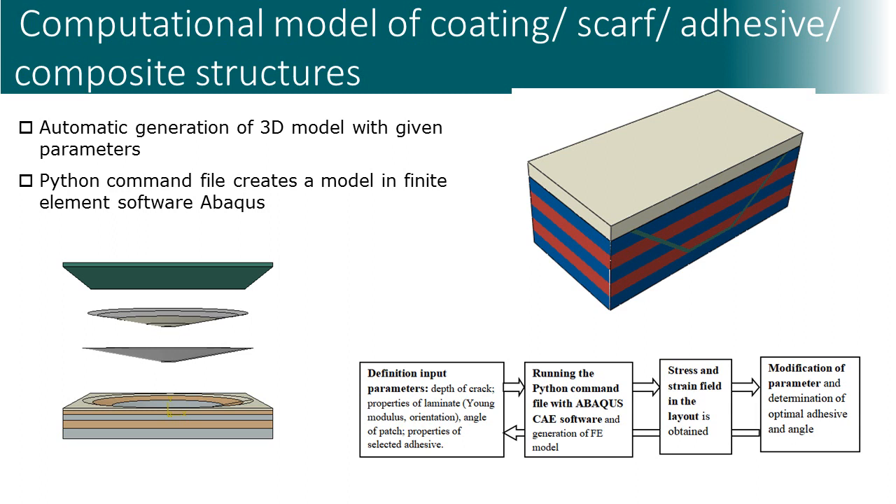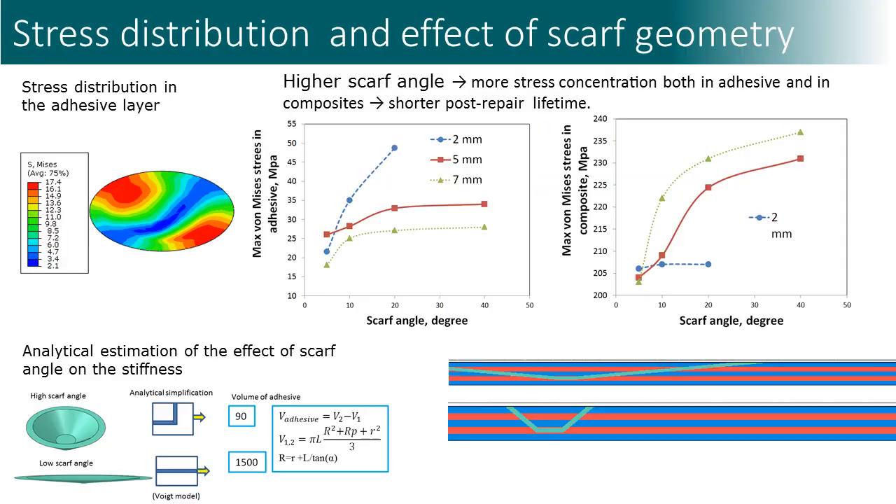To analyze the stress field in the repaired laminate, we developed a Python code which automatically generates computational models of the repaired system. The model includes coating, scarf, adhesive, and laminate with several anisotropic layers. The parameters of the model, such as thickness of the layers and coating properties, can be easily modified. The computational model allows analysis of the effect of scarf geometry, scarf angle, and adhesive thickness on the stress and deformation of the repaired structure.